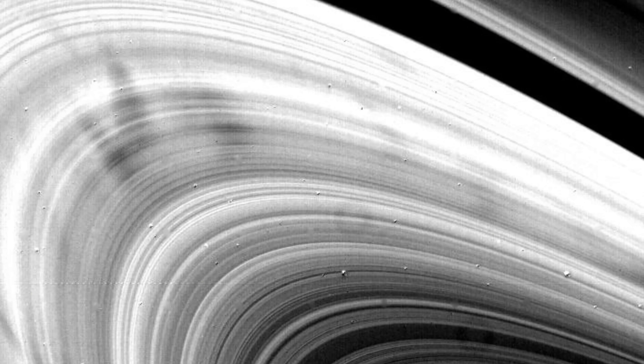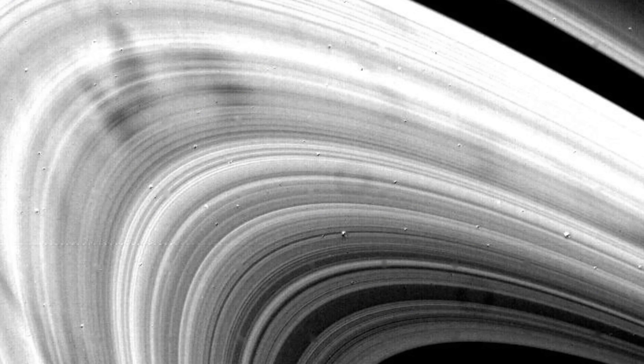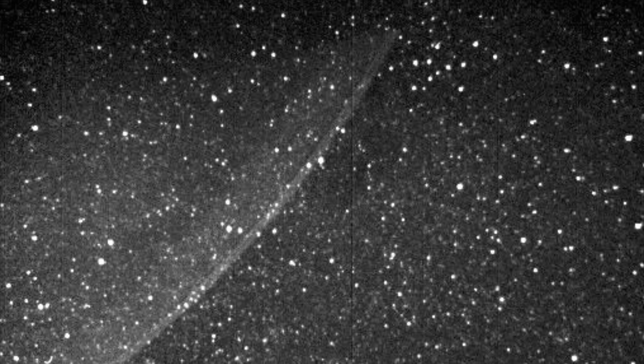Unlike Saturn's rings, which are mostly chunks of water ice ranging from pebble-sized to huge boulders, Jupiter's rings are mainly made of tiny dust particles. Dust doesn't reflect much light, so Jupiter's rings stay dim. They're easier to spot when they're backlit by the Sun, which makes the dust glow a bit from behind.